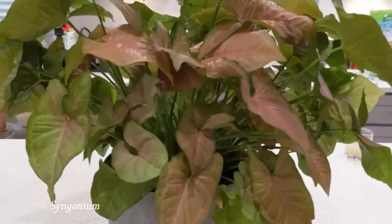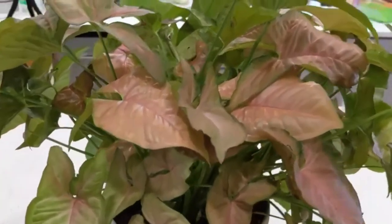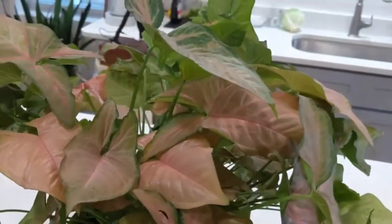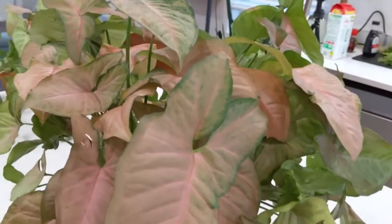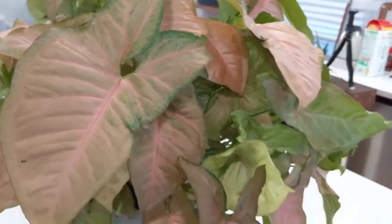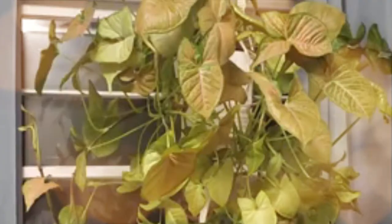Number 2: Syngonium. Members of this genus, related to the philodendron, often go by the common name arrowhead vine due to the shape of the leaves. While only mildly toxic, symptoms of exposure are similar to those listed above for philodendrons.